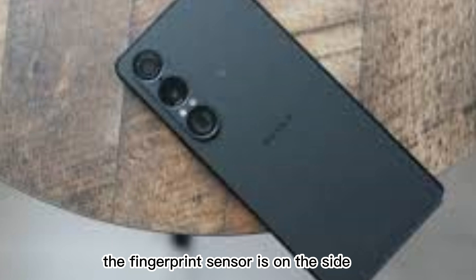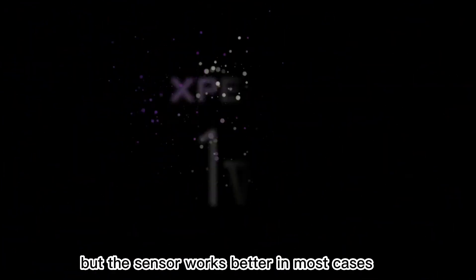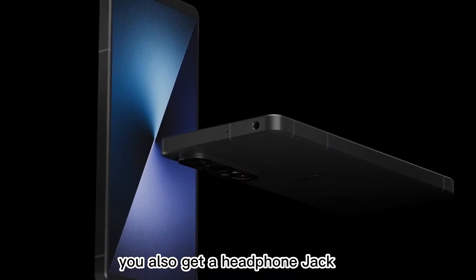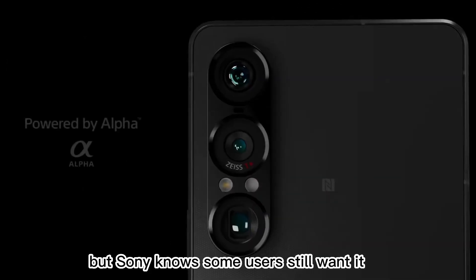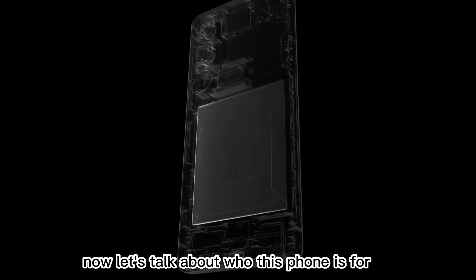The fingerprint sensor is on the side — it's fast and accurate. There's also face unlock, but the sensor works better in most cases. You also get a headphone jack — yes, in 2025 — with support for high-res audio. That's something most phones have removed, but Sony knows some users still want it.